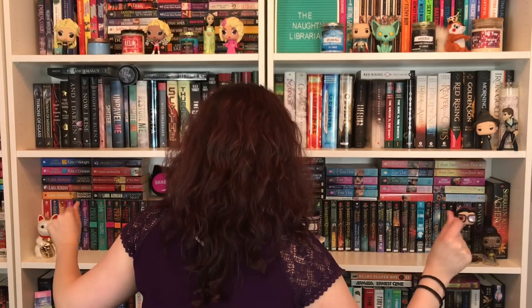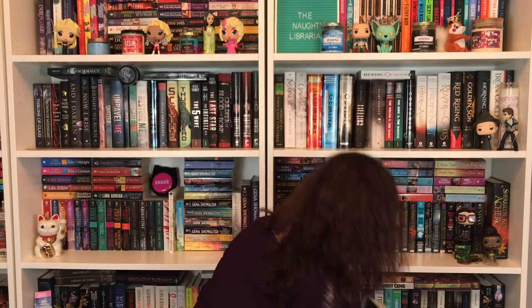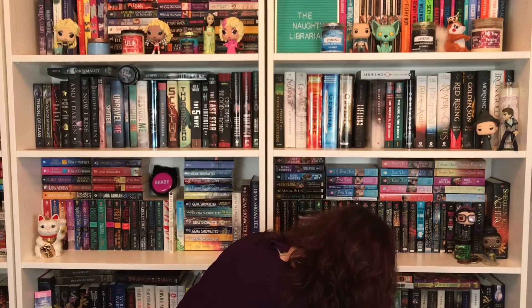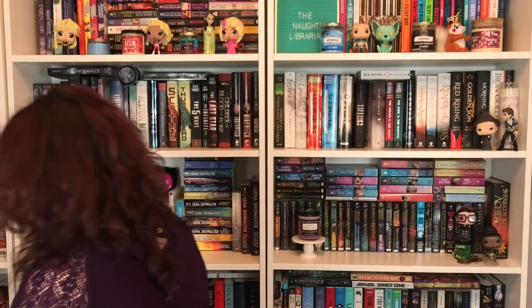Number fourteen: do you have a book with an award stamp on it? Which one of you won awards? I know these books have won awards but I don't have the award edition — I have the original edition. Where's John Green? He has awards all the time. I'm going to climb these tall bookshelves. Looking for Alaska by John Green — it has an award stamp!